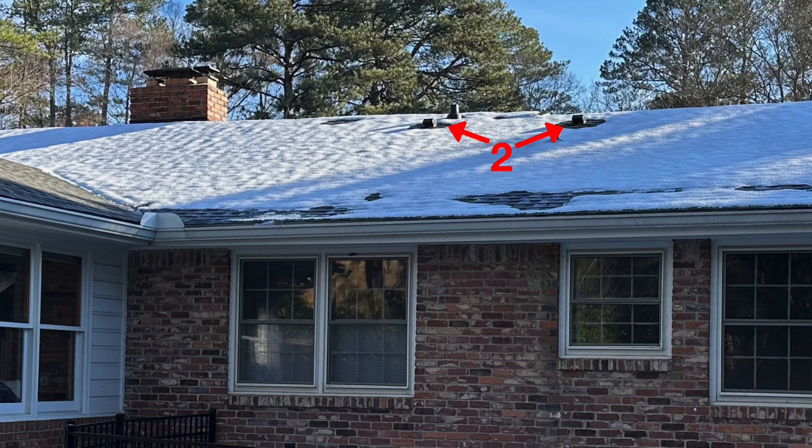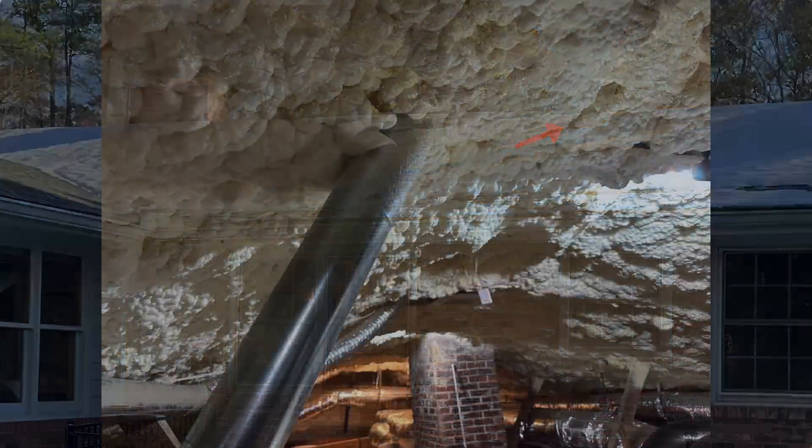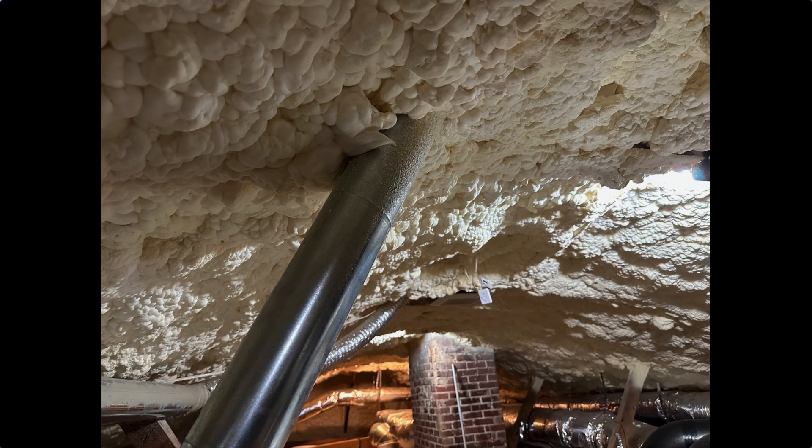The second place is where the two bath fans penetrate the roof — the terminations for our two bath fans. We have metal duct in there, and metal is highly conductive for heat flow. Heat is flowing through those metal ducts, getting up to the roof deck, and melting some of that snow.